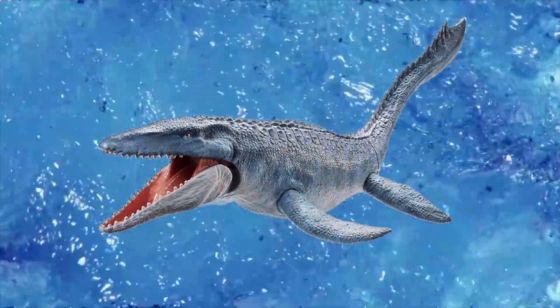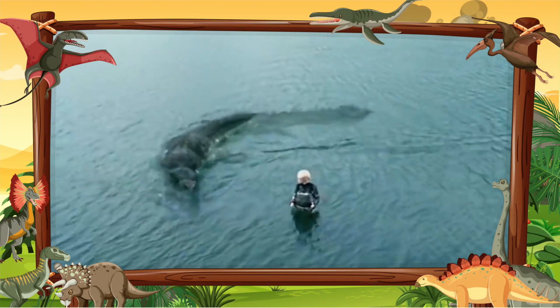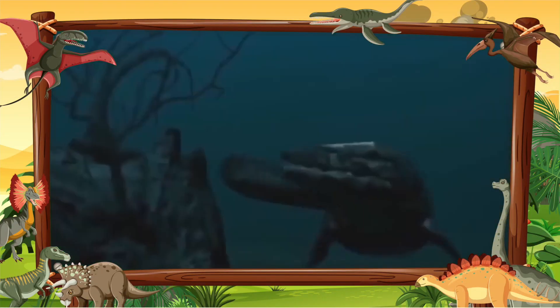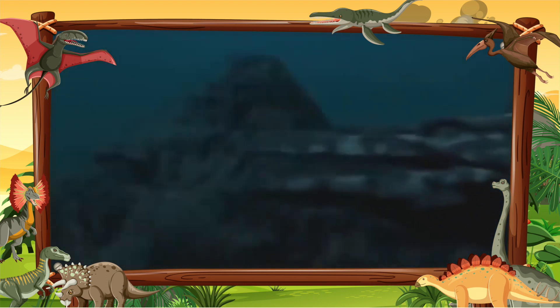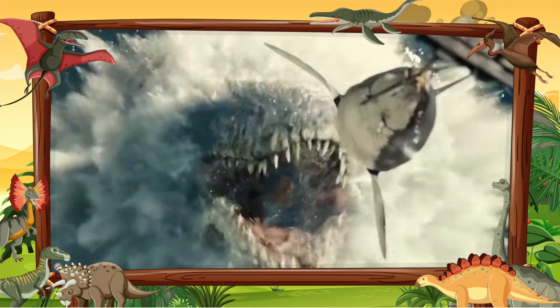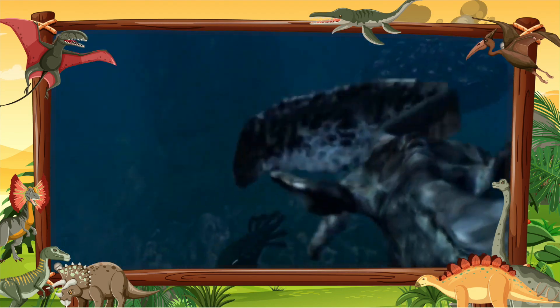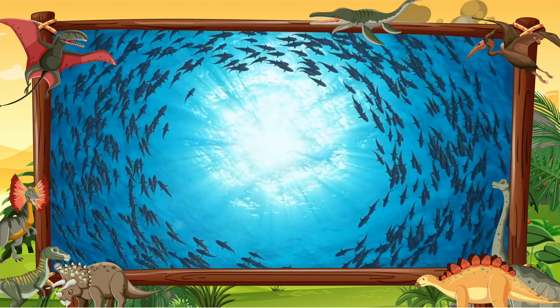This is Mosasaurus. Mosasaurus was an enormous aquatic lizard of the late Cretaceous, dwelling in what would become the North Atlantic Ocean. Mosasaurus is a genus of large aquatic carnivorous lizard from the late Cretaceous, about 70–66 million years ago.